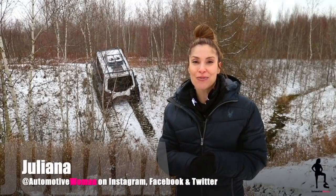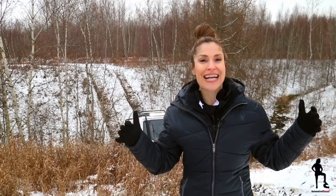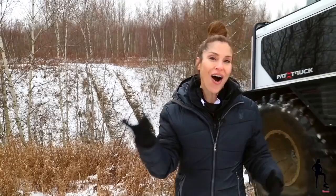Hi guys, I'm Juliana, your automotive woman, and this week I'm at Zeal Motors to test drive the Fat Truck — Canada's only amphibious vehicle built right here. We're talking land, water, and rocks, and I'm going to experience all of it.